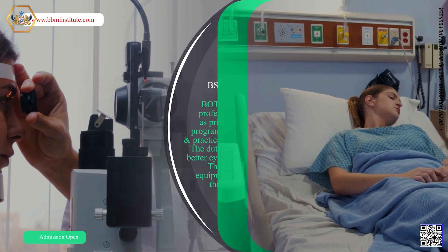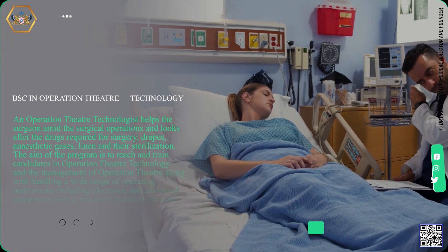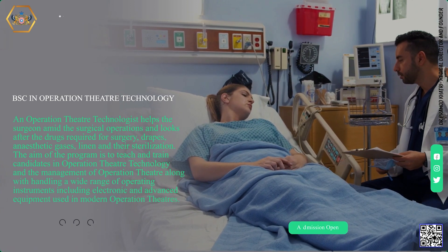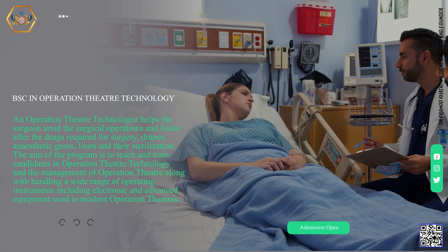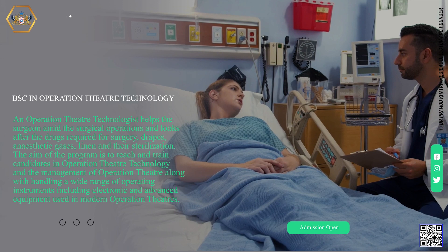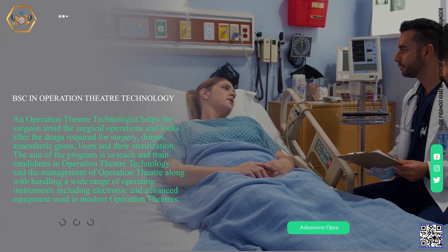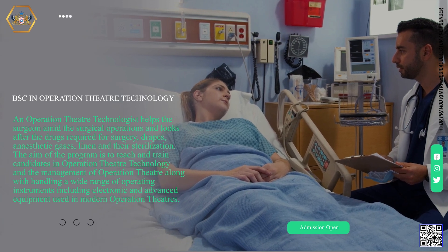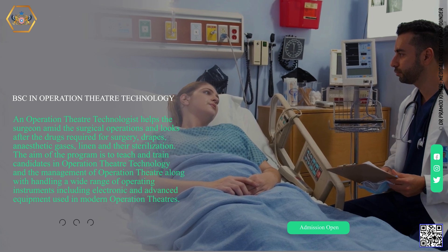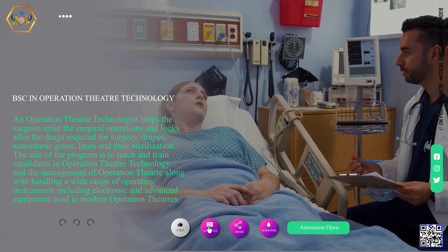BSC in Operation Theater Technology. An operation theater technologist helps the surgeon amid surgical operations and looks after the drugs required for surgery, drapes, anesthetic gases, linen and their sterilization. The aim of the program is to teach and train candidates in operation theater technology and the management of operation theaters, along with handling a wide range of operating instruments including electronic and advanced equipment used in modern operation theaters.